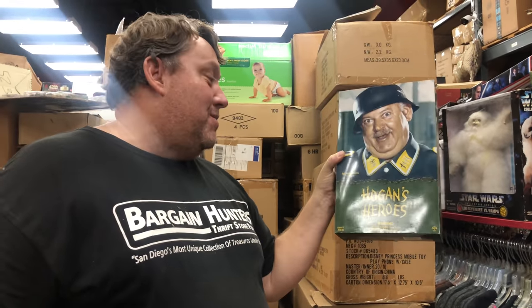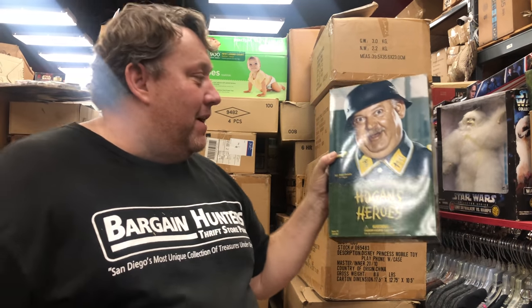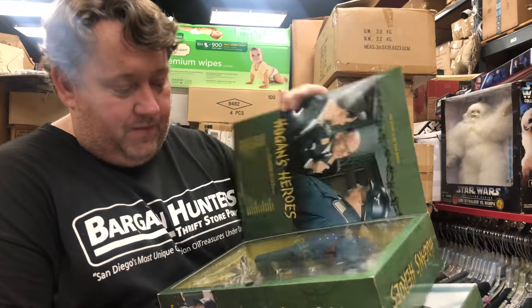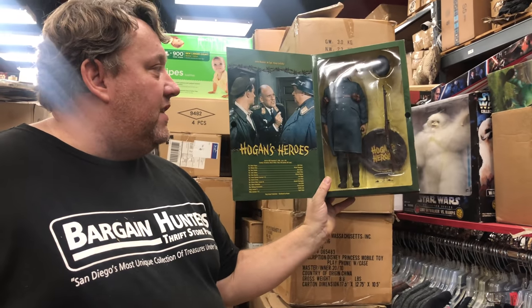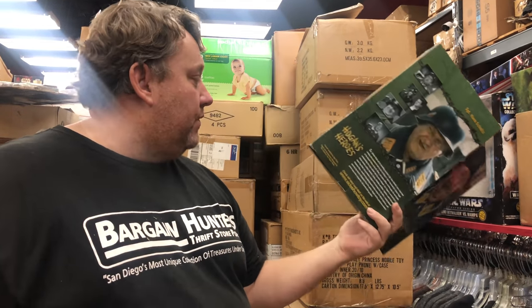I know nothing — this guy is a German guard. If you watched Hogan's Heroes, it's a really funny old show. Every time they try to ask him questions, he's always like 'I know nothing.' But these are brand new. I bet these must be at least $30 on eBay, maybe $50 to $100 — who makes them?